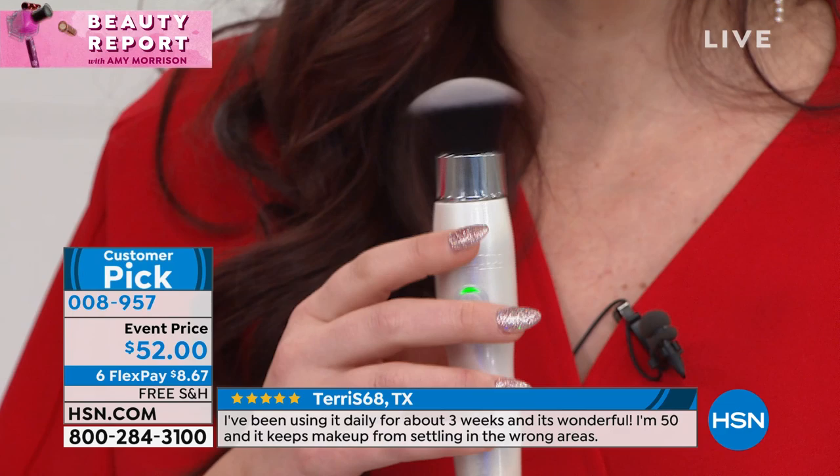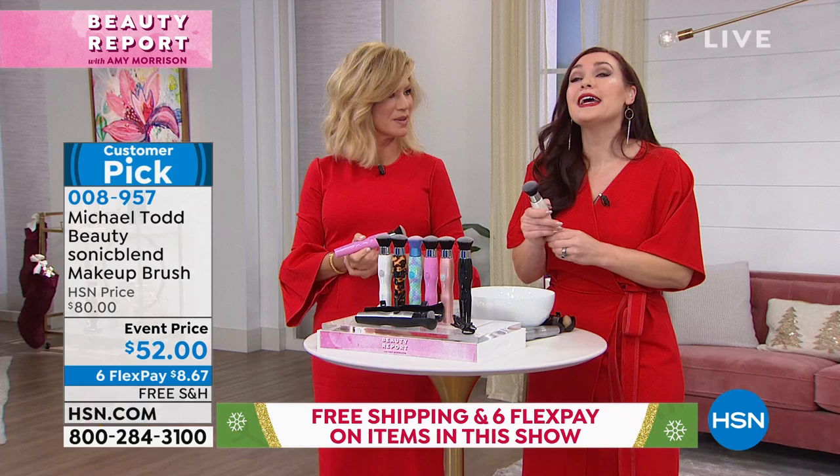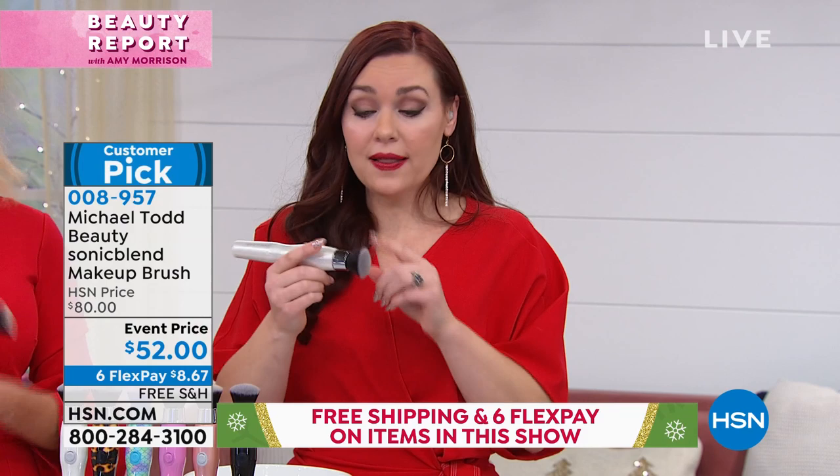That oscillation gives you that beautiful airbrushed flawless finish — really that makeup artist look. But the great thing is you don't have to be a makeup artist or an expert of any kind. It's so easy to just put your makeup on and it does all the work. It doesn't matter if it's powders, creams, or whatever foundation you like to use — this makes it go on better.